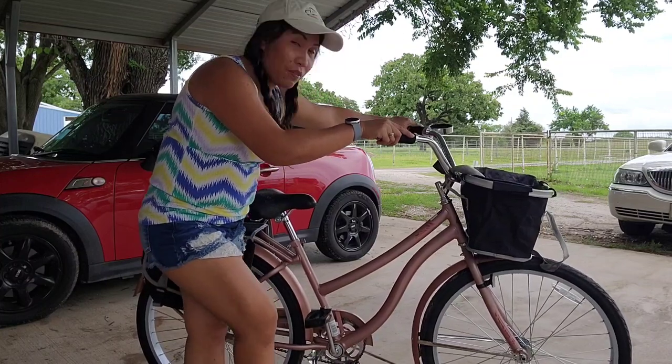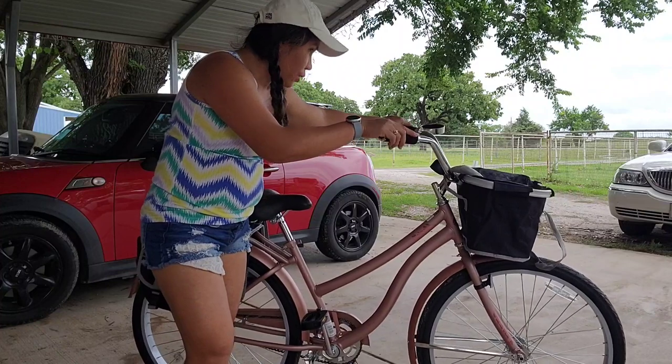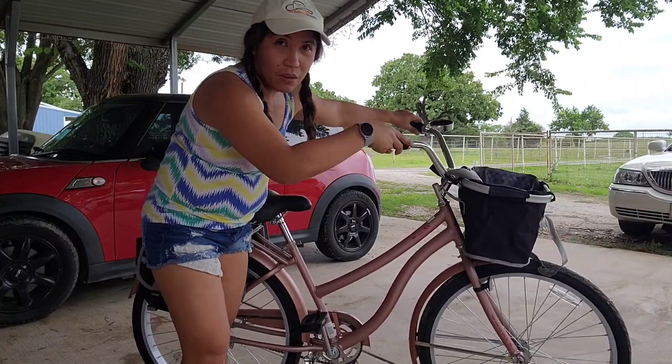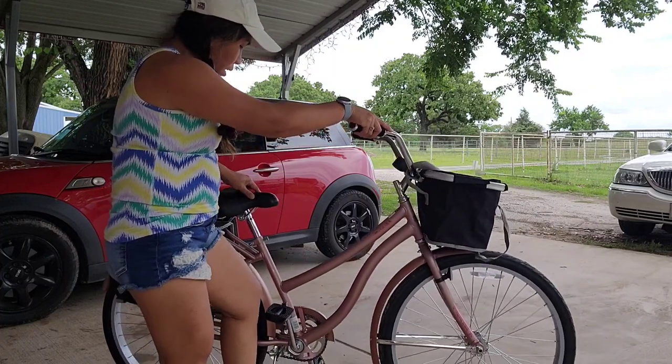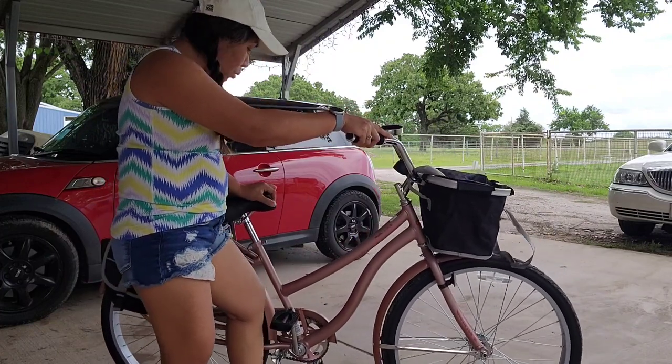It's fun riding on the flat — pretty easy. You don't have any brakes in front, but the brake is on the coaster. It's pretty easy to go riding.